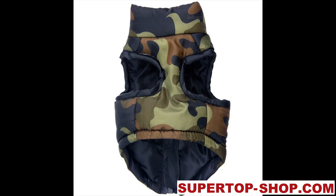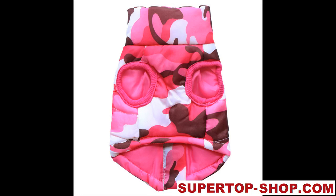Camouflage Waterproof Dog Coat. Item type: dog's coat. Material: cotton down. Neckline: high collar. Sleeve: sleeveless.